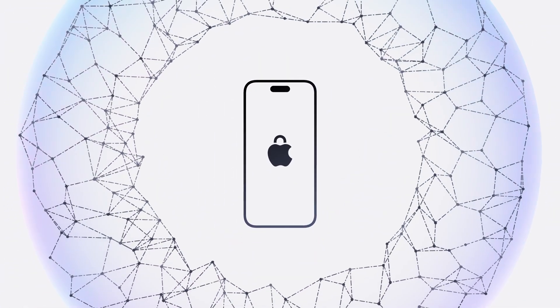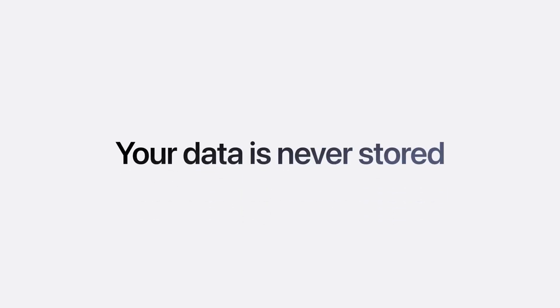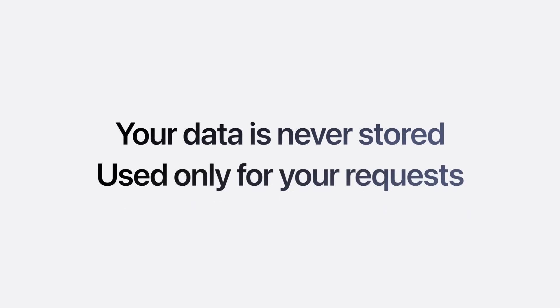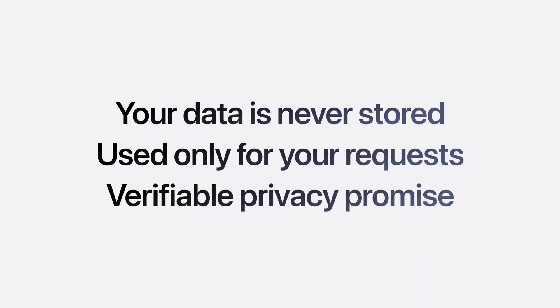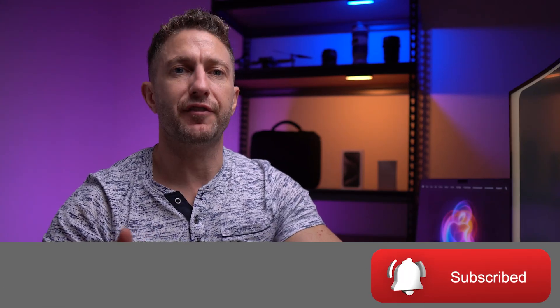What this means is a lot of the functions that you use Apple Intelligence for won't actually be sent to the cloud — it would just stay on your phone, and it seems you'll be told in which situations this information will be uploaded to the cloud. This gives you full control of your privacy, and is something that Apple has really been working hard on, hence why they've taken such a long time to roll out some proprietary AI features.